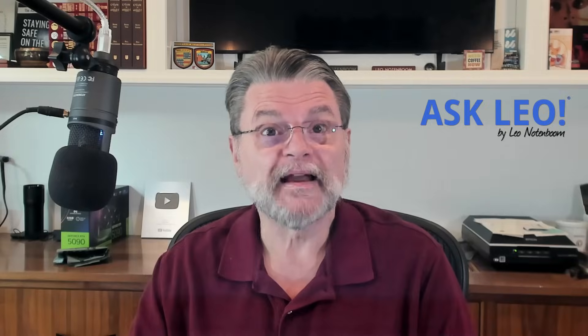Windows security to 2028? Why does ESU still cost extra? Hi everyone, Leo Notenboom here for Askleo.com.